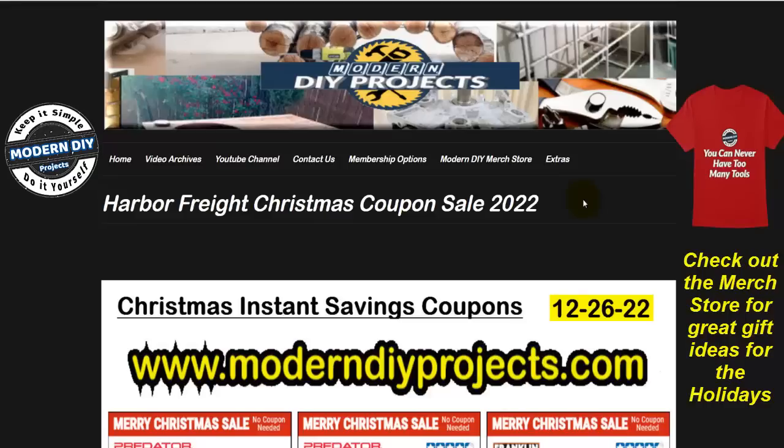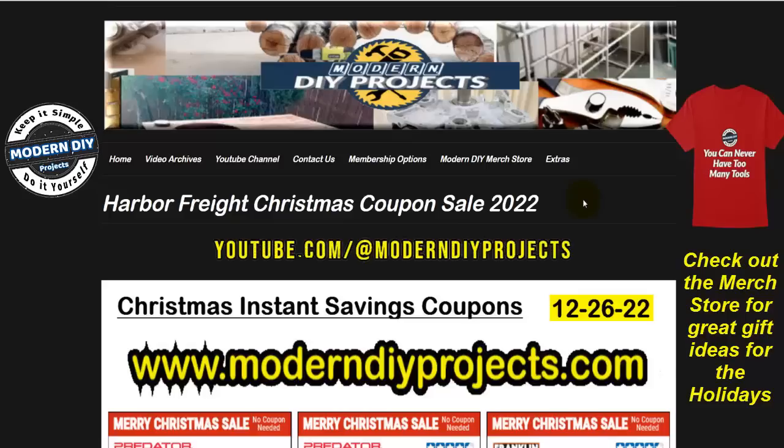Hello everyone and welcome back, glad you could join me again. It's your buddy Modern DIY bringing you more savings. Today we're going to be looking at the Harbor Freight Christmas coupon sale for 2022. These are the instant savings coupons and they're good from right now until the 26th of this month, all the way until Christmas, so you can get your shopping list ready.